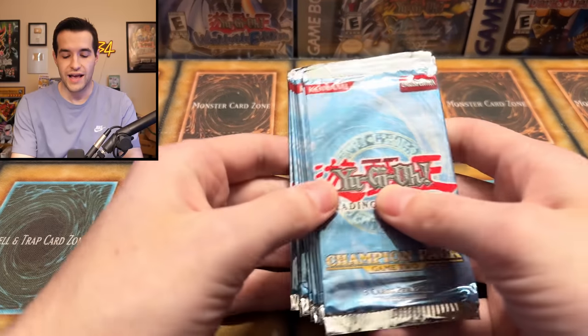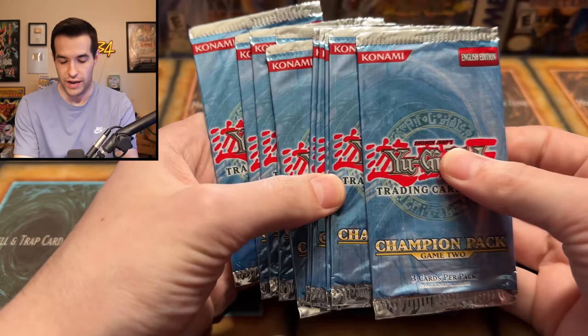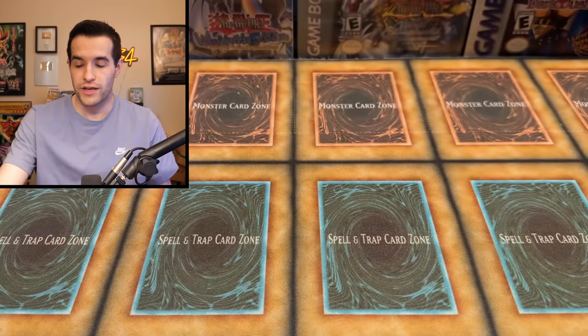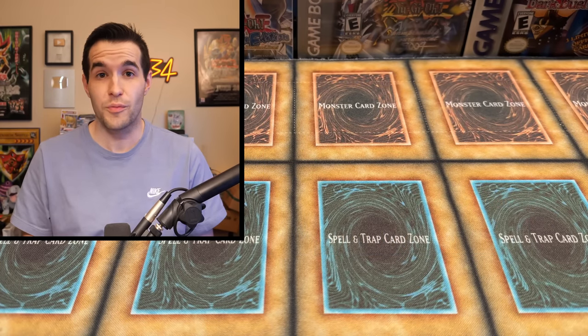We're down to the loose packs. We have some Champion Pack Two — I suspect these are almost definitely not unweighed, probably just weighed light packs, but I bought 10 of these. We have pulled Magician of Faith before on the channel — go check out those videos if you haven't seen them. It'll still be fun to attempt and maybe pull another Magician of Faith, because that's a very expensive super rare card.